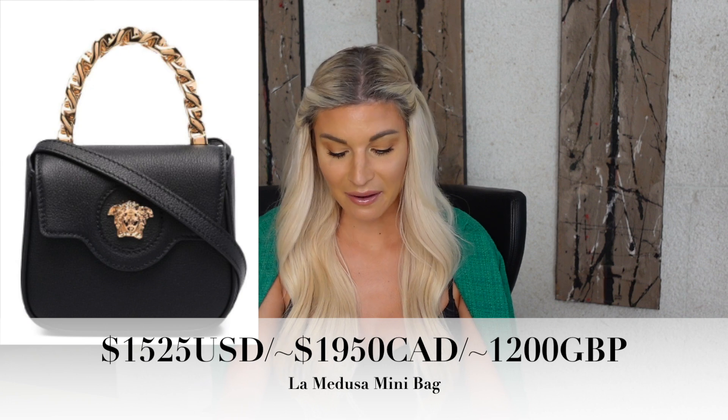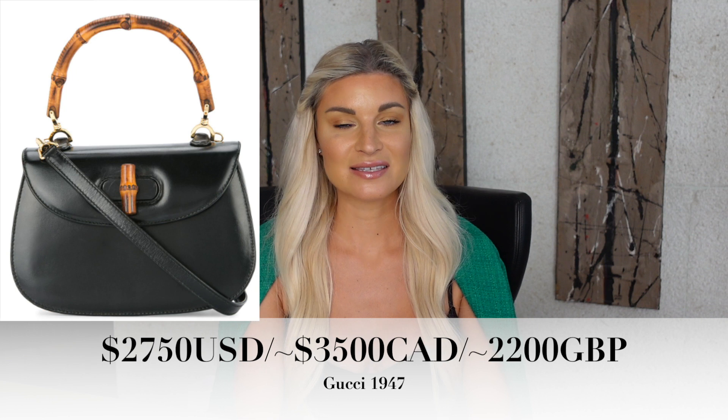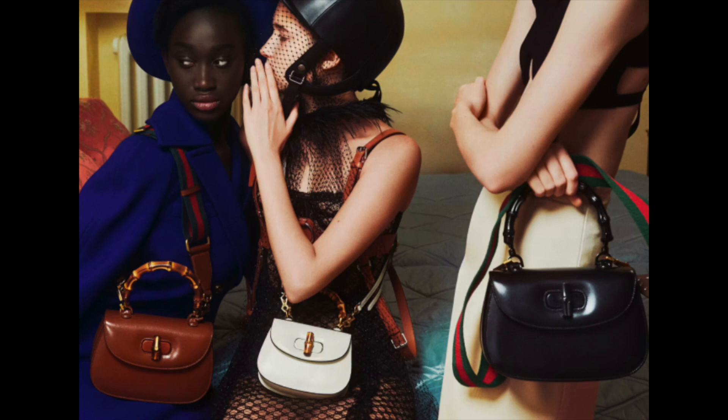Next, we have from Versace — this is the La Medusa leather mini bag. It reminds me of a Gucci bag — I'll put the name on the screen — the one with the bamboo top handle. It's a cute little top-handled bag with a flap closure, and Versace has basically done their own variety of this. Instead of a bamboo handle, it has a gold metal handle and then the Medusa head. I think this bag is honestly gorgeous and it's actually not a bad price. It's quite interesting that it's so similar to the Gucci bag, and I wonder if Versace did take inspiration from Gucci, because they have really risen in popularity.